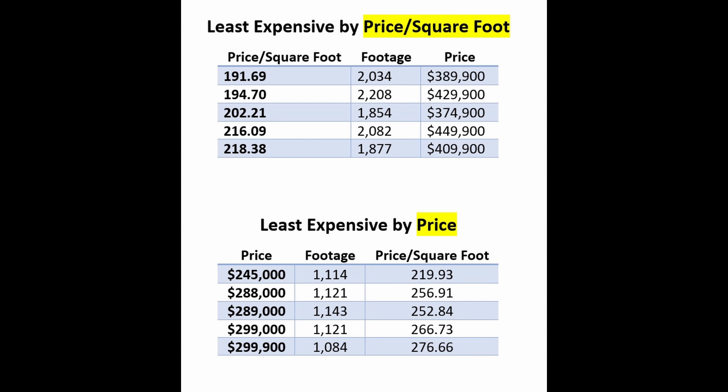The cheapest home this week is $191.69 a square foot. Last week, this home was also the cheapest at $196.17 a foot. This week it's $389,000; last week it was $399,000. It's a single-family residence, three-bedroom, two-bath, built in 1988. It has been on the market 34 days. It's the Vera Cruz model with crown molding, granite countertops, new interior and exterior paint, and new carpeting. The bond is zero.